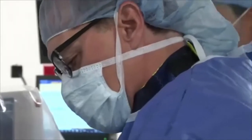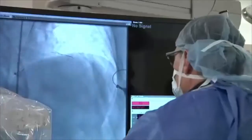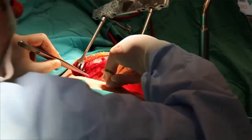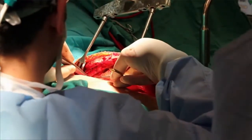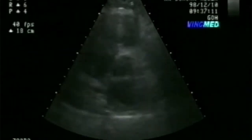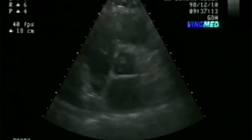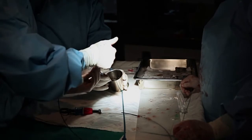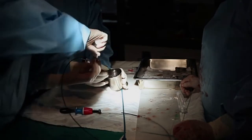Technologists are trained to prepare patients and assist physicians during procedures such as cardiac catheterization and open-heart surgery. They also monitor patients' blood pressure and heart rate. The work requires a high degree of precision and concentration, but also the ability to keep patients comfortable and ease their anxiety.